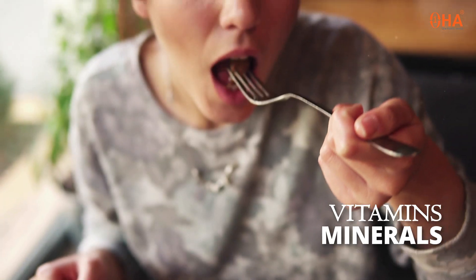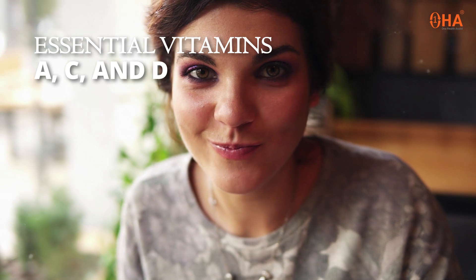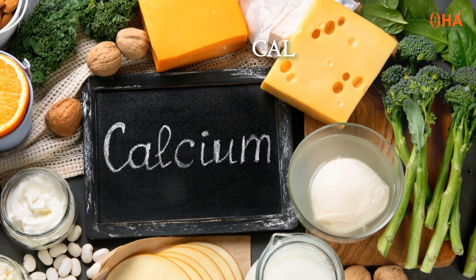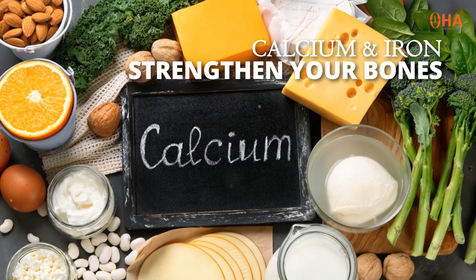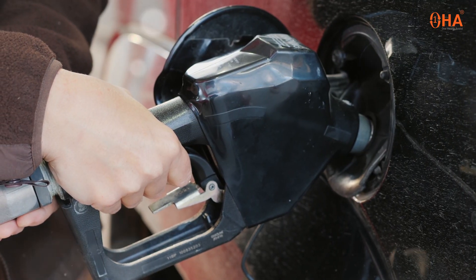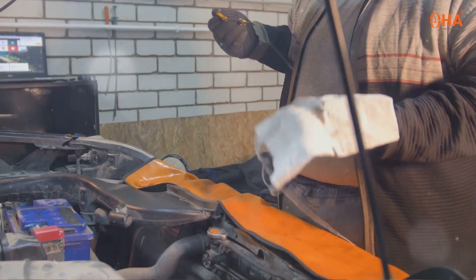Now on to micronutrients — these are your vitamins and minerals. You need them in smaller amounts, but they're essential. Vitamins like A, C, and D boost your immune system, while minerals like calcium and iron strengthen your bones. Think of macronutrients as the fuel for your car, while micronutrients are the oil that keeps the engine running smoothly.